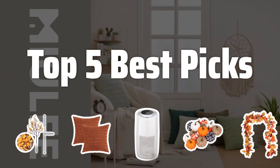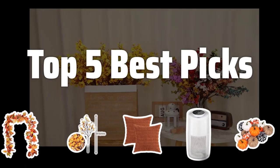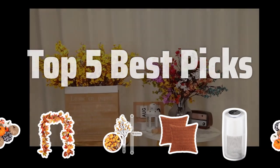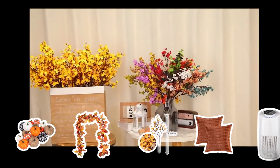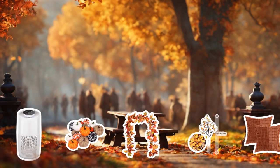Welcome to Top 5 Best Picks. The best artificial flowers is probably one of the most important elements when it comes to fall decor. Let's explore the top 5 best fall decor items to elevate your home this season.